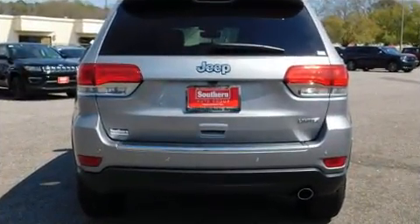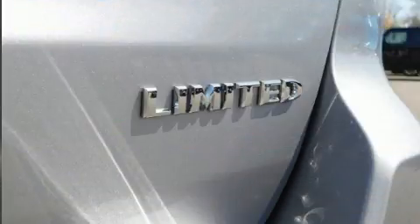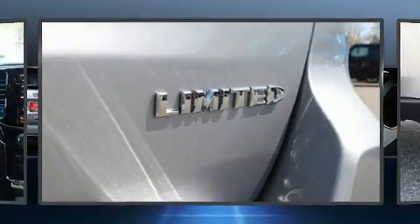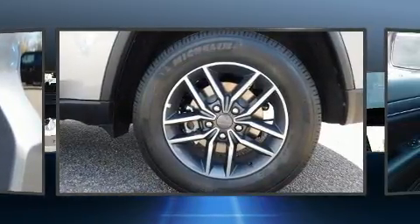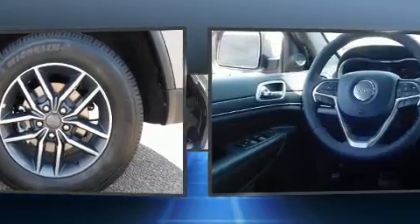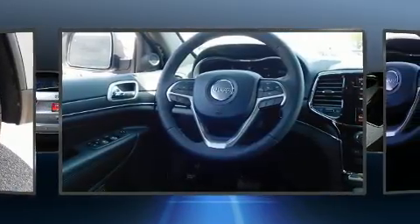Jeep prioritized practicality, efficiency, and style by including leather upholstery, a built-in garage door transmitter, front dual-zone air conditioning, high-intensity discharge headlights, a power rear cargo door, a roof rack, and a blind spot monitoring system.